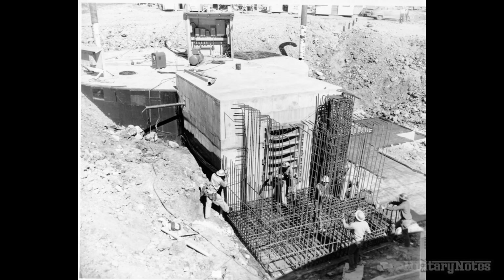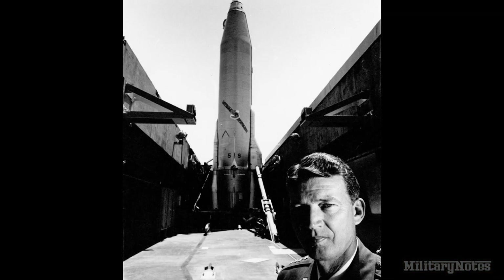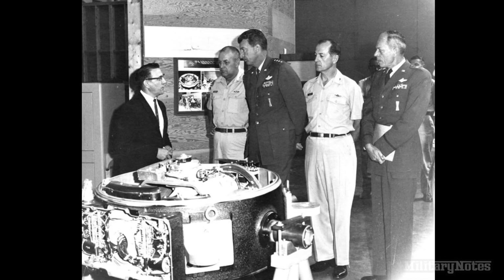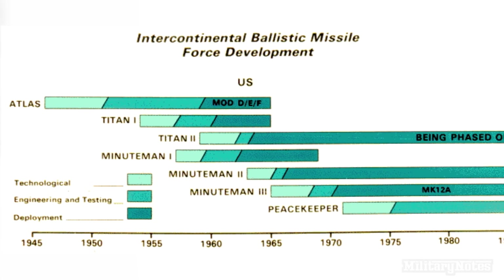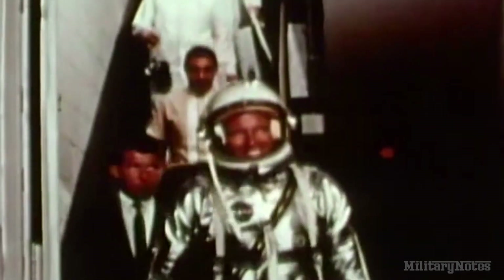The improvements in manufacturing didn't end there. Commander of Air Force Systems Command General Bernard Schriever had come up with a more efficient way of manufacturing high-quality missiles through the idea of parallel development. He issued contracts to multiple companies for each major missile to speed up the innovation process, ensuring multiple weapon systems were under research, development, and production at the same time. General Schriever is credited as the architect of the Air Force's ballistic missile and military space program.